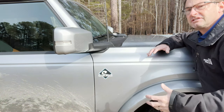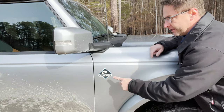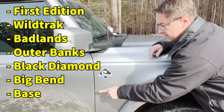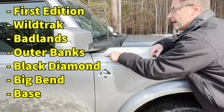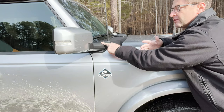The first thing I think is really cool is just the sheer volume of trim levels and configurations that are available. You've got seven different trim levels. This is the middle one, Outer Banks. We've got The Base, Big Bend, Black Diamond, Outer Banks, Badlands, Wild Track, and First Edition. You won't see First Edition very much — I believe there are only 3,500 or so being built at all.